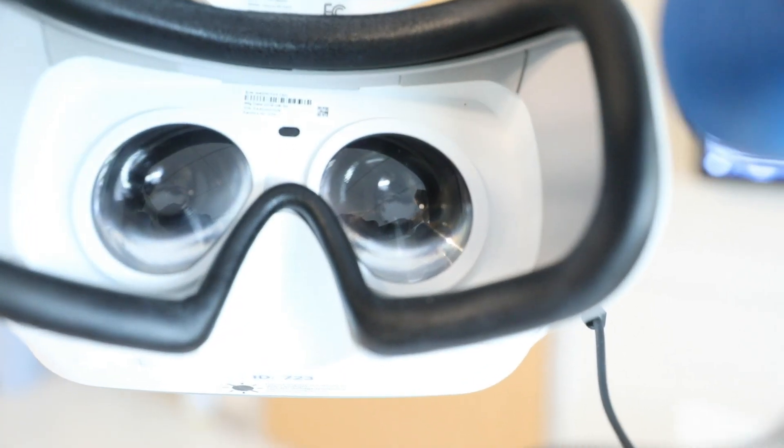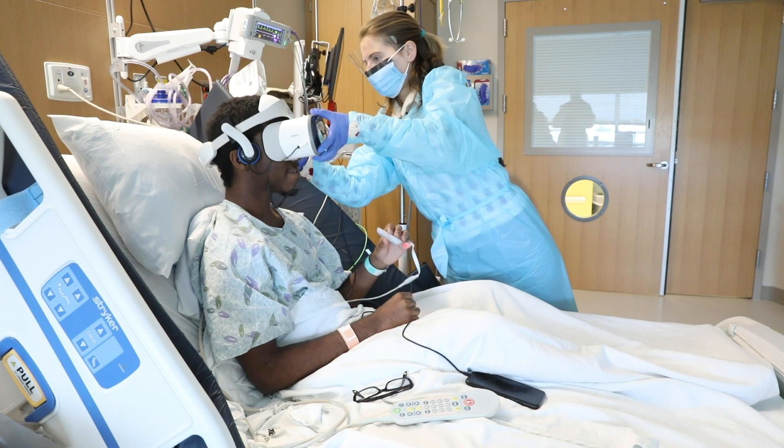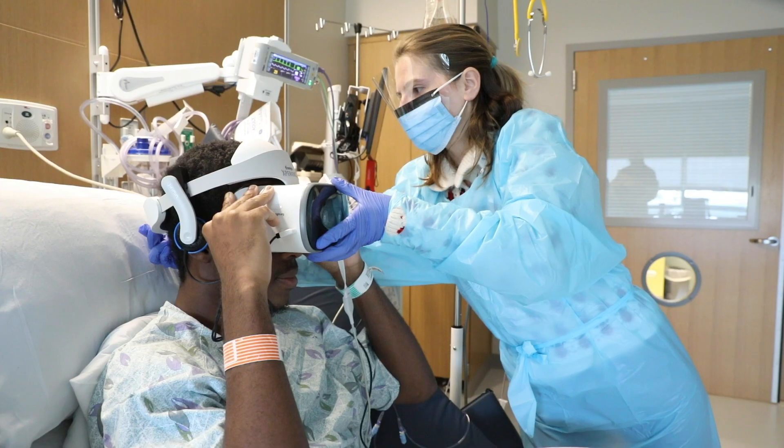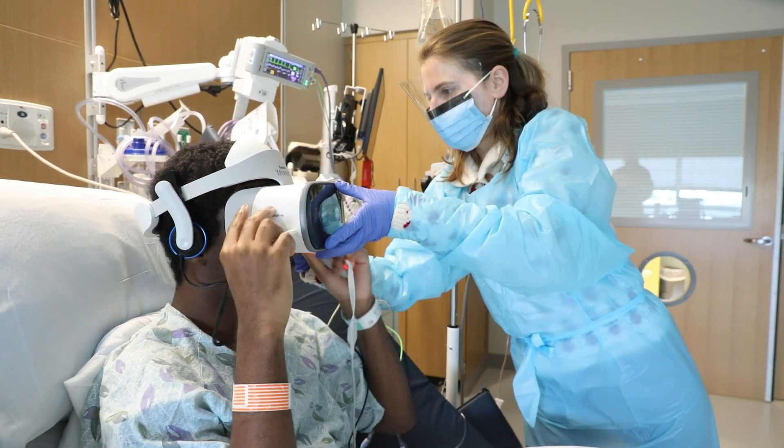A lot of times those coping plans can include different coping tools such as virtual reality, to help plan an alternative focus for the patient. That helps our nursing staff by helping keep our patients still, calm, and comfortable, and it also helps our patients and families.